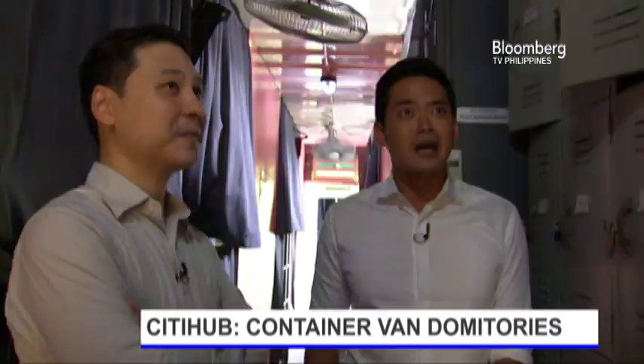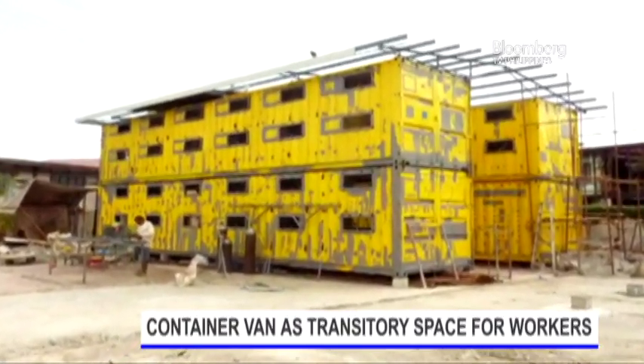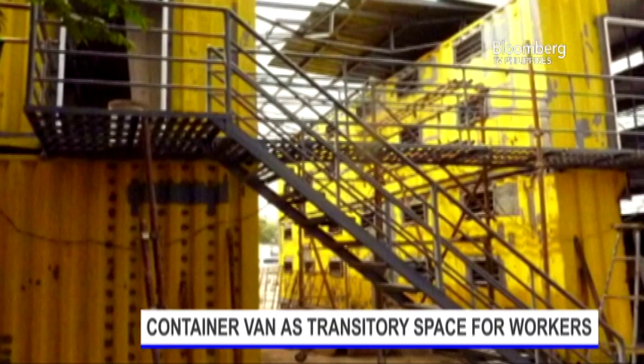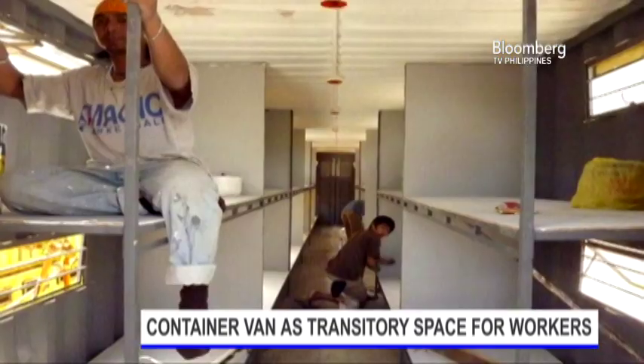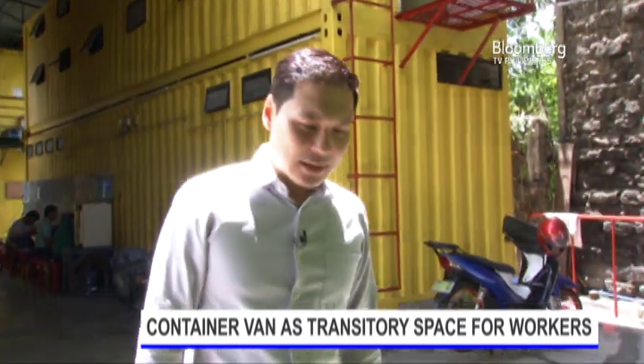How long did it take to construct these dormitories? That's the entire site already. We're looking at 20 container structures. You're at full capacity right now? Yes, we're at full capacity right now. The demand is very high for low-income housing.